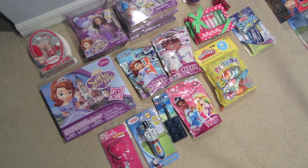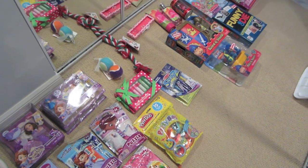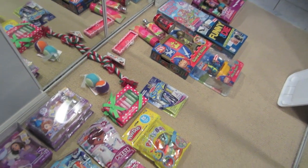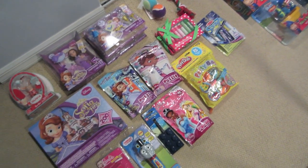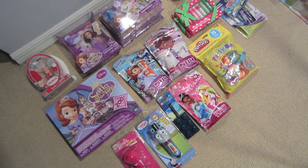Before I start, I just wanted to give you a quick overview of things that I have in my gift closet. This isn't everything — it's just the stuff that I can show you. The majority of it is toys.